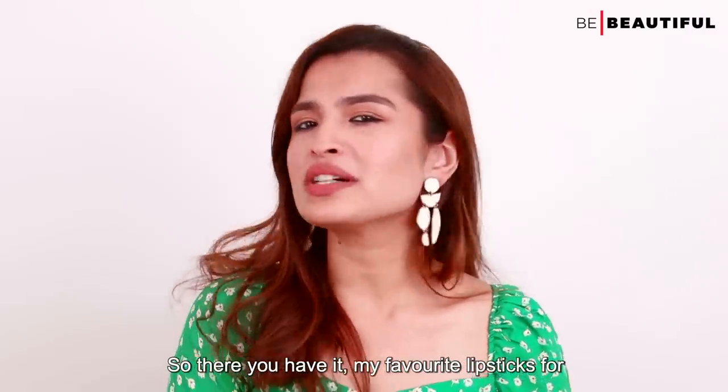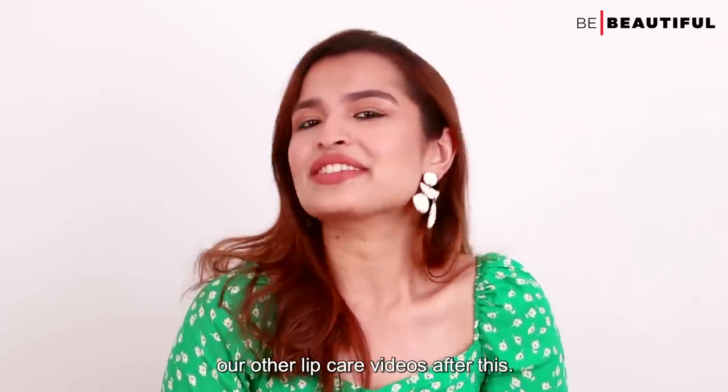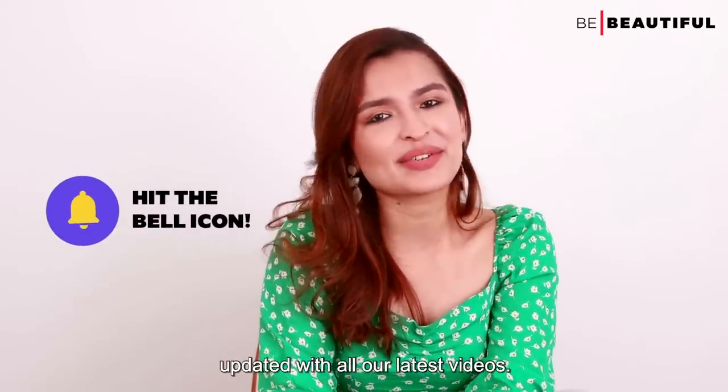So there you have it — my favourite lipsticks for girls with seriously dry lips like mine. If you found this video helpful, give it a thumbs up. Don't forget to check out our other lip care videos after this. Make sure you like, share, and subscribe to Be Beautiful, and hit that bell icon to stay updated with all our latest videos.